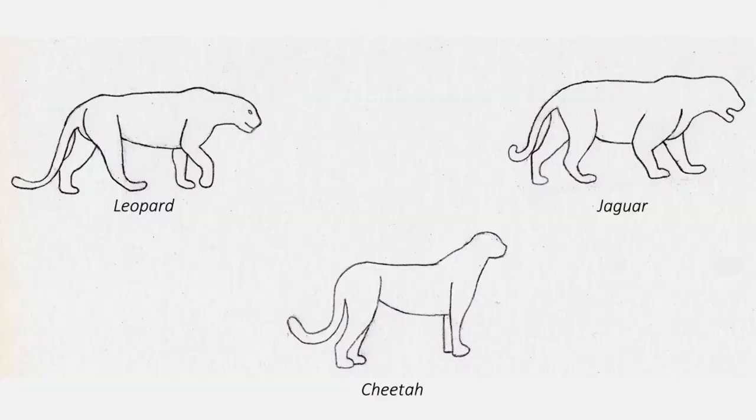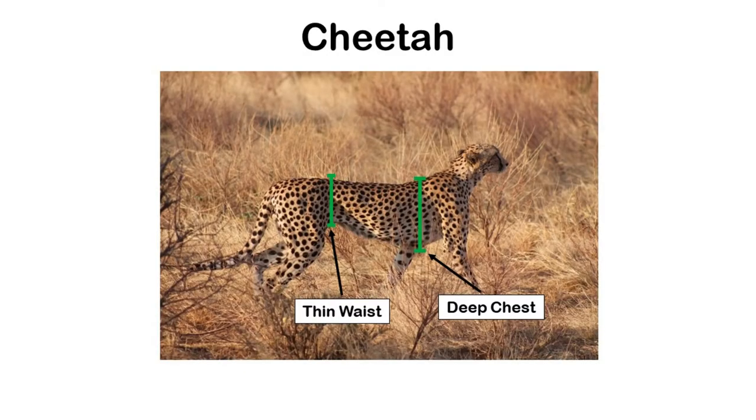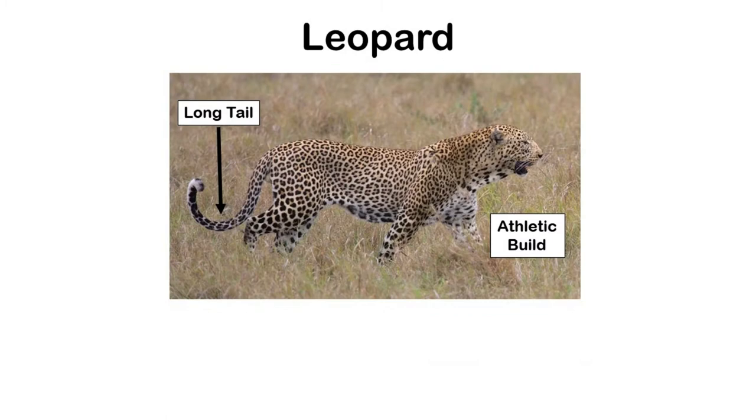Fortunately, we can still tell the difference because they have different body shapes and builds. Cheetahs are the easiest to tell apart because they're built for speed. They have a very light and slender frame with long legs, a very narrow waist, and a deep chest housing their large lungs — giving them an extreme hourglass figure. With this figure, their long legs, and their skinny build, you can almost think of cheetahs as like a runway model in the cat family.